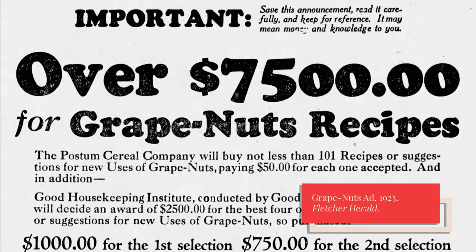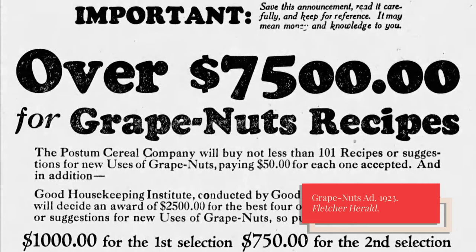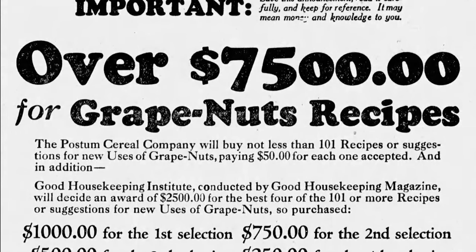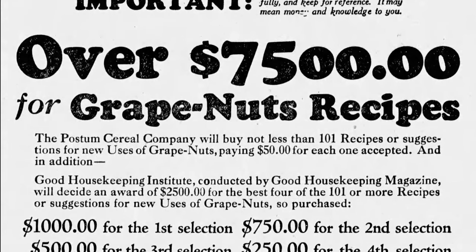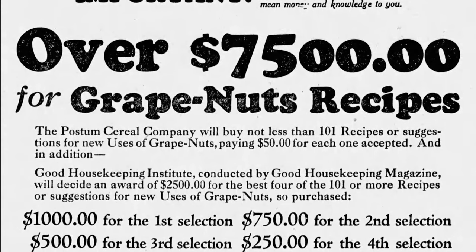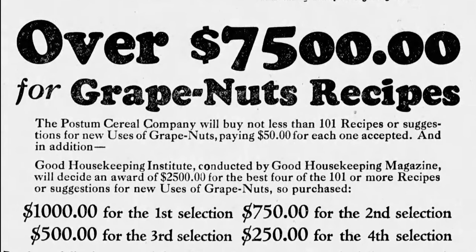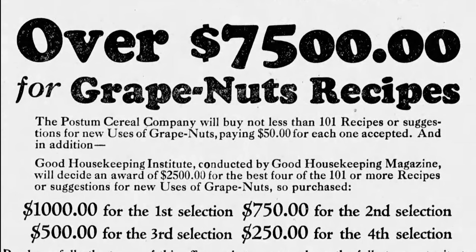In 1923, Postum Cereal Company and the Good Housekeeping Institute announced a nationwide contest for Grape Nuts recipes. Postum would buy 101 recipes or suggestions for new uses of Grape Nuts for $50 each, and Good Housekeeping Institute would award $2,500 for the four best recipes: $1,000 for first place, $750 for second, $500 for third, and $250 for fourth. This was some serious cash in 1923 — $1,000 was about $15,000 in today's money.